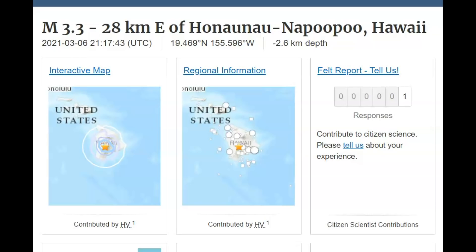Hi everyone, I'm Mary with Mary Greeley News. Thank you for joining me, and aloha to our friends in Hawaii. Earthquake activity has increased today at the crater of Mauna Loa. There was a magnitude 3.3 earthquake in the center of the crater at a depth of about 1.6 miles above sea level. Magma is on the move.